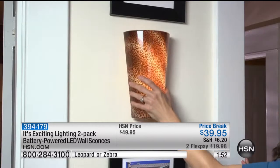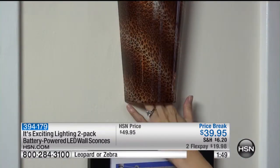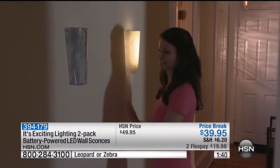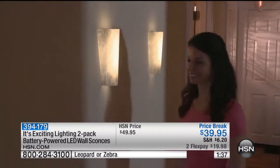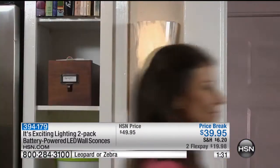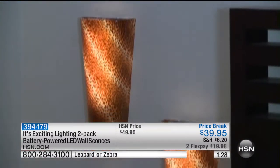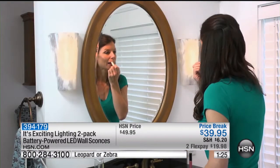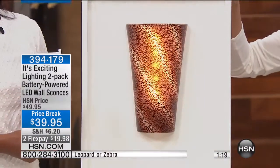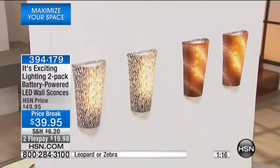I read one of our customer reviews on HSN.com — they're very happy with this. The only problem customers encounter is that we run out of colors very fast. I also read about a customer who is disabled and really loved the timer because she sets it and forgets it — never has to worry about it again. You're saving $10 today, getting two of them. All you have to do is pick up the color you'd like — the beautiful leopard or the zebra, less than $20 on the zebra.